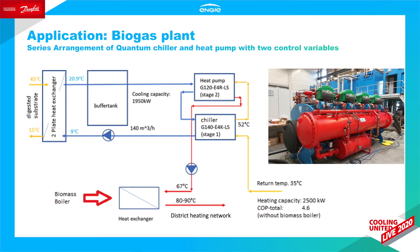The chilled water is pre-cooled by a heat pump supplied by Engie, where the district heating water returning to the biogas plant at approximately 35 degrees is preheated by the chiller to 52 degrees and then further increased to approximately 67 degrees. The warm water is then sent through another heat exchanger connected to the existing biomass boiler, where the temperature is boosted further to 80 to 90 degrees before it's sent back to the local district heating grid. The overall efficiency grade of the system counts up to 4.6.